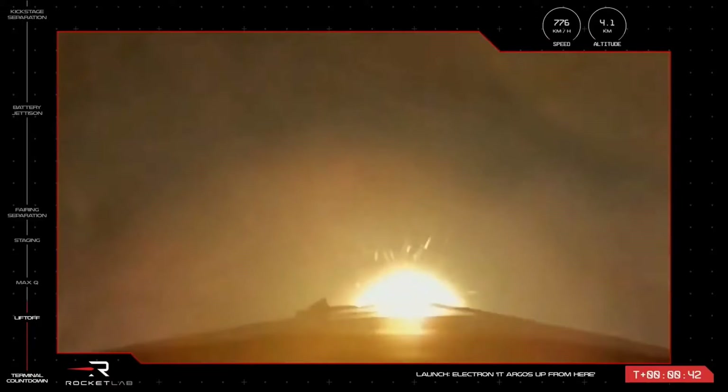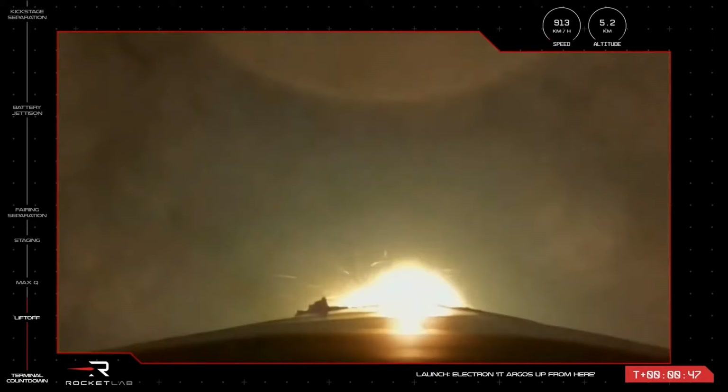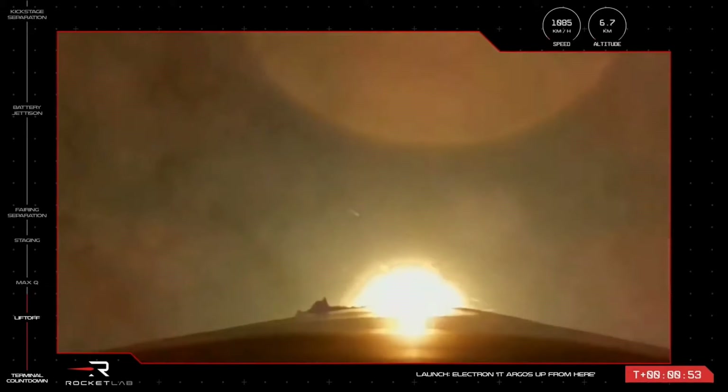T plus 38 seconds and our 31st Electron has lifted off from the pad at Rocket Lab Launch Complex 1. Electron is powering its way to orbit for General Atomics. The next milestone after liftoff is max Q, or maximum aerodynamic pressure.